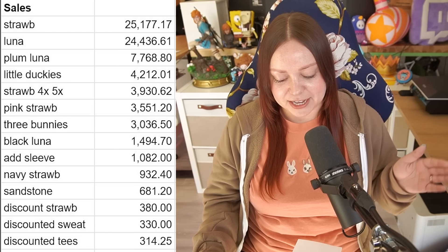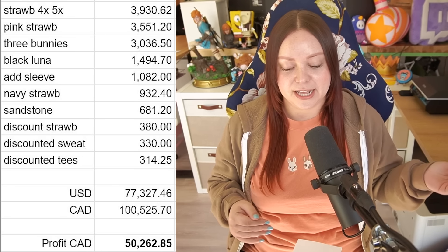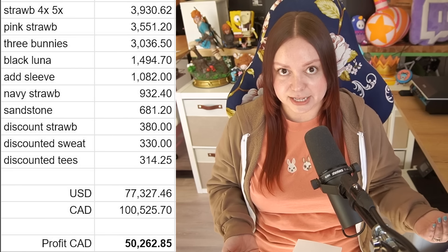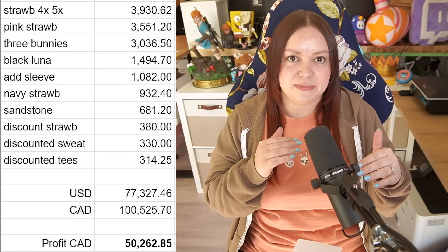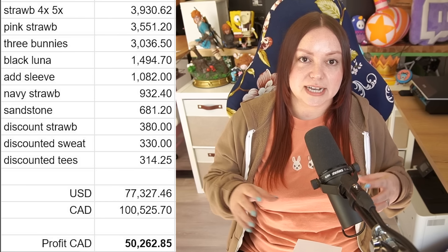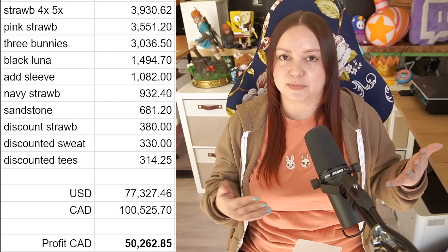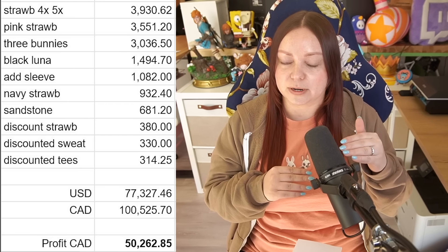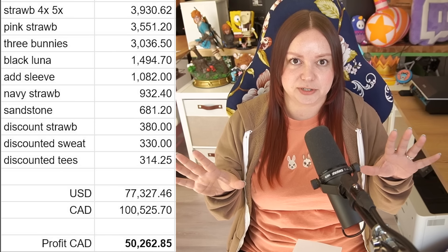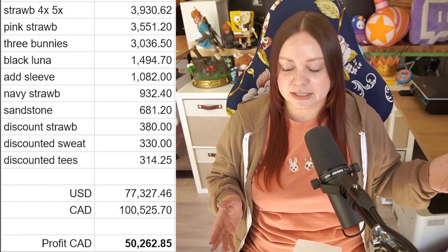At the end of it all, I've pulled in $77,327 US dollars from the sweatshirts, which converts to about $100,525 Canadian dollars. I took that $100k and cut it in half to estimate my profit margin. That's an estimate because the profit margin isn't always the same on every garment — certain sizes cost more, it depends on the blank, whether it's a hoodie or crew neck. But my profit margin is about 50% on the sweatshirts, and a little more on the t-shirts. For the sake of this estimate I assumed 50%, so realistically it's a bit conservative — probably slightly higher than $50,000, but it's pretty close.